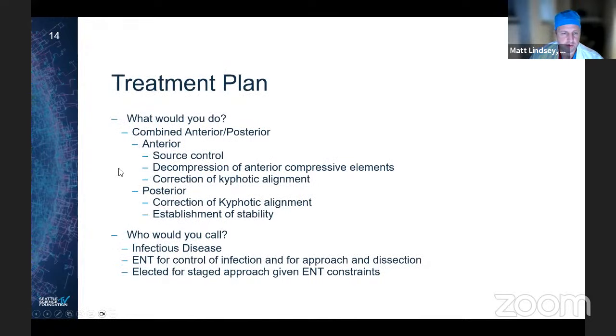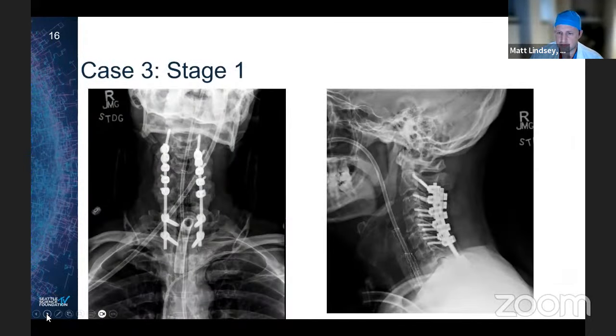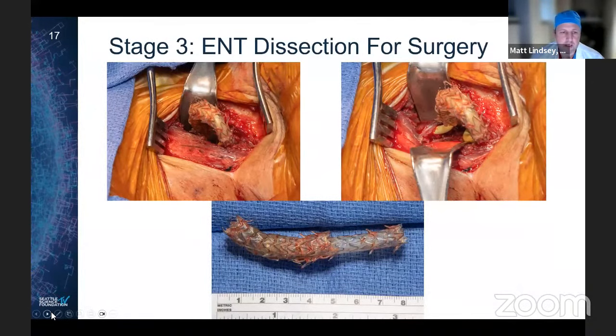We weighed treatment goals, discussed approach options, timing, and who might help with possible anterior dissection. We talked to infectious disease and ENT and elected a staged approach so the ENT team could help with a pectoralis flap. First stage was posterior decompression and fusion. Here are his first post-operative radiographs — you can see we have not yet removed any of the anterior portion.